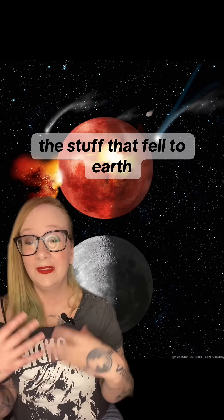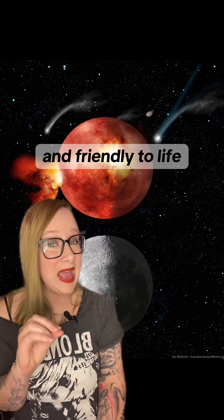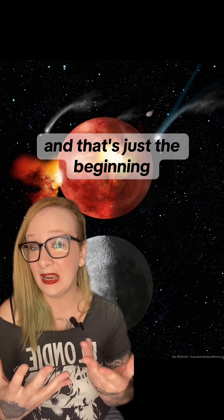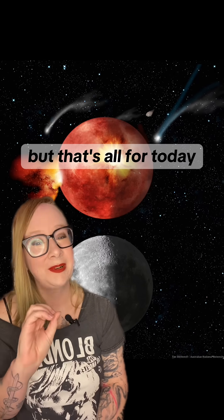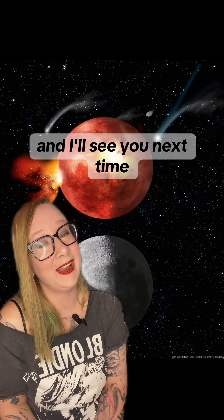Big picture, the stuff that fell to Earth billions of years ago was actually a lot more complex and friendly to life than we had ever imagined. And that's just the beginning of our inventory of life's ingredients found in asteroids. But that's all for today. Feel free to drop any questions in the comments, and I'll see you next time!